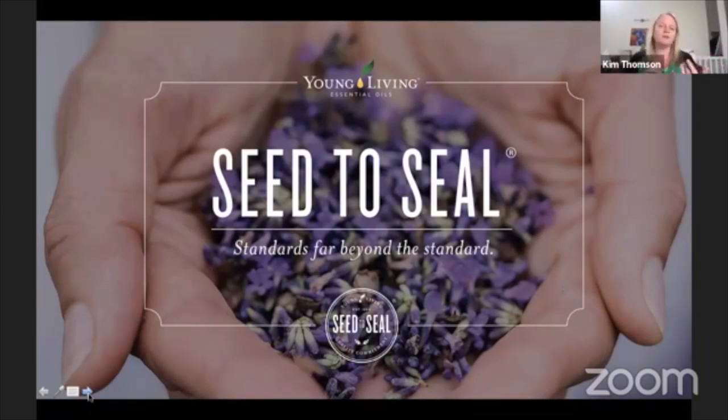The seed-to-seal standard doesn't just apply to the essential oils — it goes for all of Young Living's products. Whether you buy a supplement, a cleaning product, skincare, or the makeup we're talking about today, they've all had that quality testing and quality process.